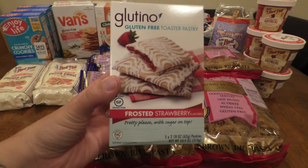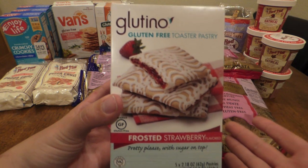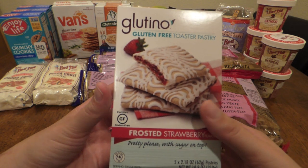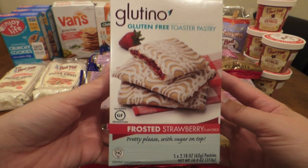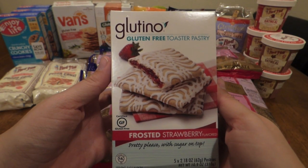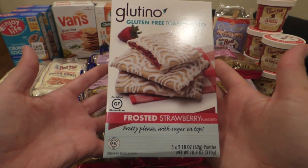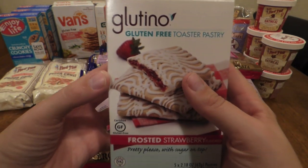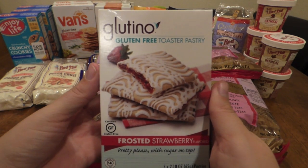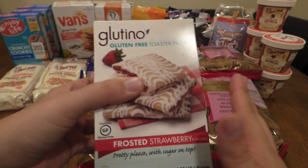This is the Glutino Frosted Strawberry Toaster Pastry — basically gluten-free Pop-Tarts. I've heard Glutino is a really good brand and I've really been wanting to try these. I've seen them a lot, but for $3.98 with only five pastries, it just wasn't worth it to me. On sale for $1, though, I thought it was a good time to try it. I probably wouldn't spend $4 on it regardless, but for $1 for five of them, it's not bad.